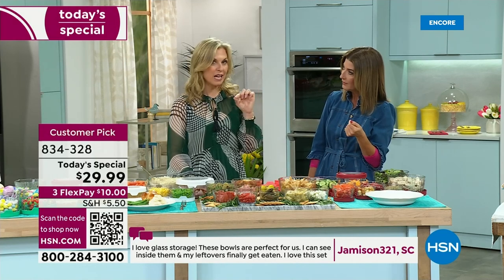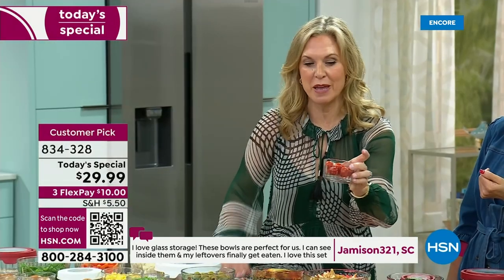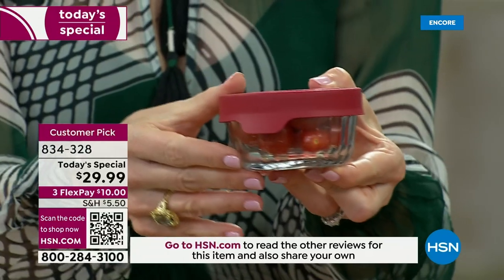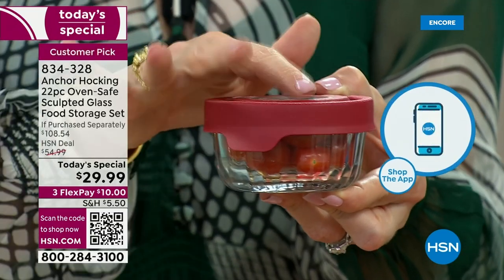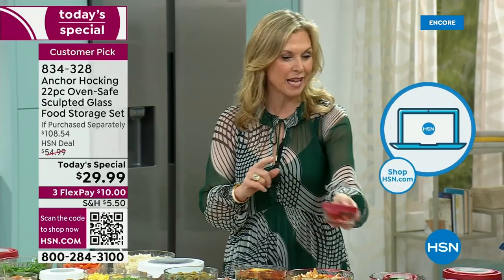With a baby coming along, those one-cup containers are fantastic for making your own baby food — just the perfect size. You can freeze it, then warm it up in the microwave or oven — whichever you prefer. The one-cup is great if you have little ones. You want glassware, not plastic. Let's get these plastic containers out.